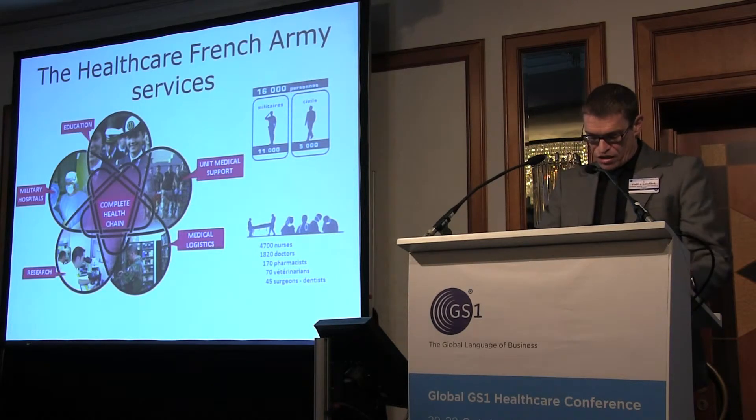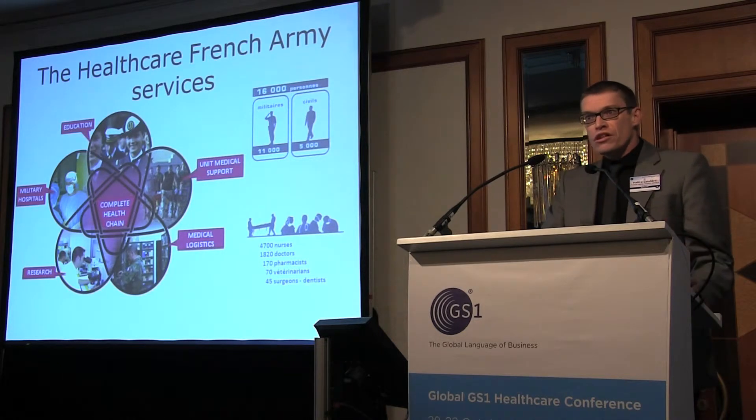Finally, we have research centers. The research work focuses mainly on medical protective measures against radiological, biological, chemical and nuclear risks — CBRN risks.